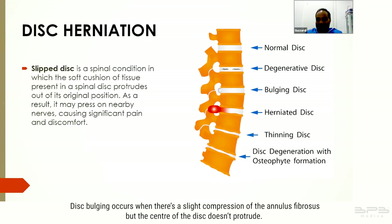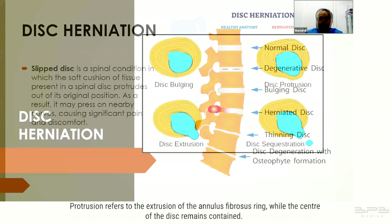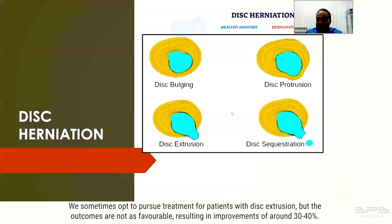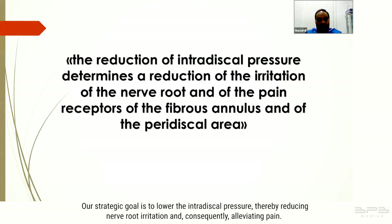Disc bulging occurs when there is a slight compression of the annulus fibrosis but the center of the disc does not protrude. Protrusion refers to the extrusion of the annulus fibrosis ring while the center of the disc remains contained. We sometimes opt to treat patients with disc extrusion, but outcomes are not as favorable, resulting in improvements of around 30 to 40 percent.